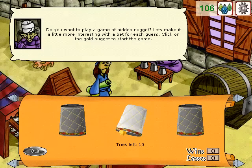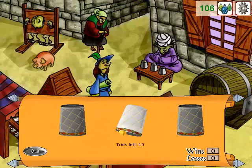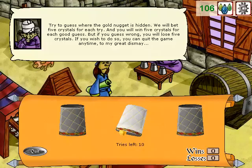Do you want to play a game of Hidden Nugget? Let's make it a little more interesting with a bet for each guess. Click on the gold nugget to start the game. Try to guess where the gold nugget is hidden. We will bet five crystals for each try, and you will win five crystals for each good guess. But if you guess wrong, you will lose five crystals. If you wish to do so, you can quit the game anytime.